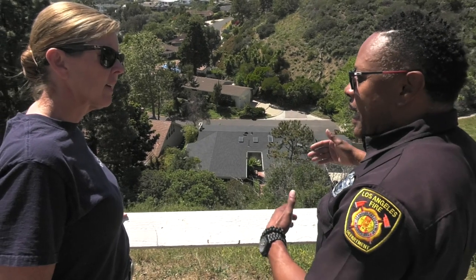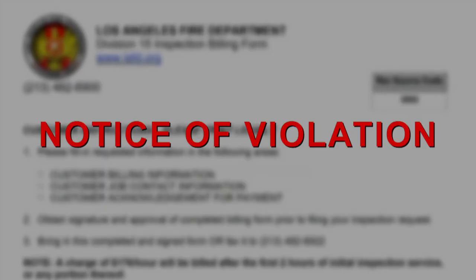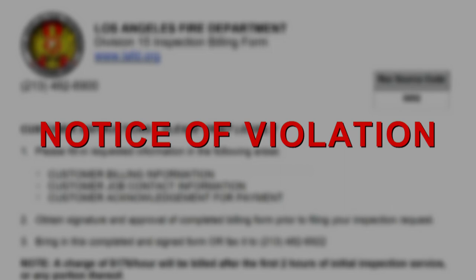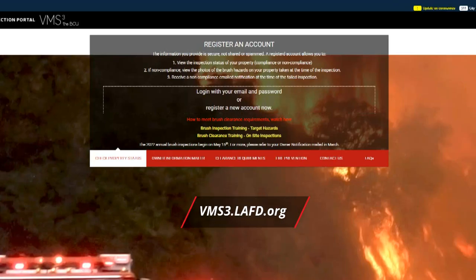For the first inspection, it is conducted by the fire department beginning May 1st through June 30th. However, brush clearance is a year-round requirement. All parcels within the very high fire hazard severity zone will be initially inspected. Those found in violation will be issued a notice of violation and assessed a $33 noncompliance fee. The homeowner has about 30 days to comply. Owners can check the status of their property by registering an account at vms3.lafd.org.